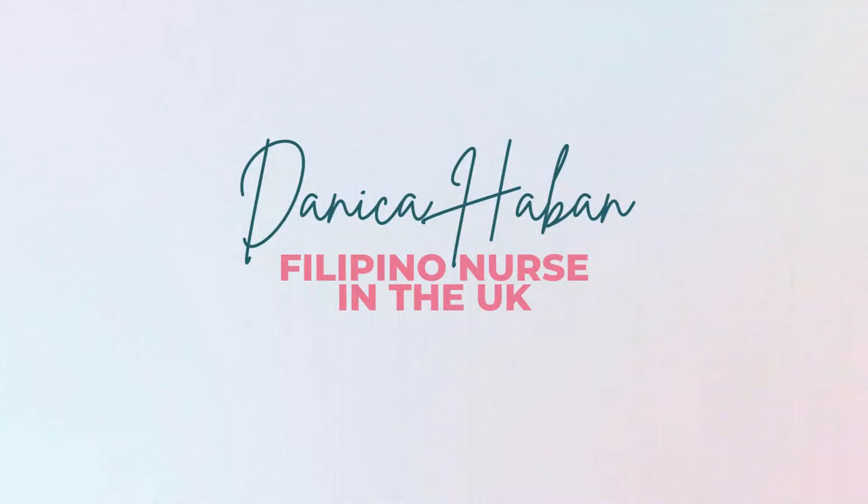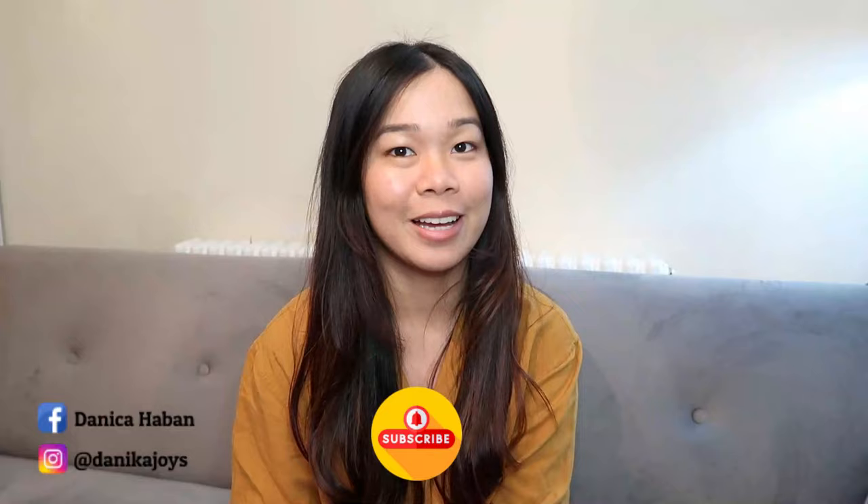Hey guys, it's Danica and welcome back to my channel. To those who are new to my channel, welcome. My name is Danica. I'm a registered nurse in the Philippines, here in the UK and in the US as well. If you're new here, I encourage you to click on the subscribe button below and also the bell button beside it so that you will be notified every time we have an update. For today's video, it's probably the most awaited vlog because I'll be talking about my US application as a nurse.